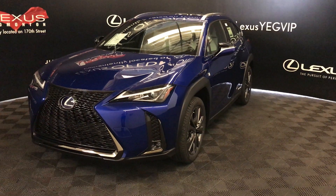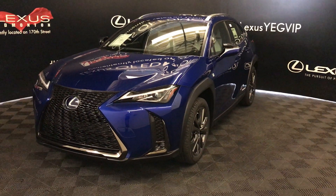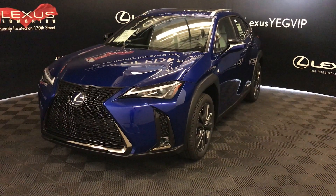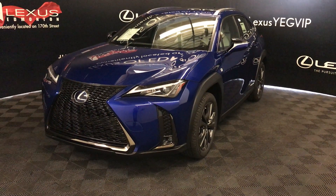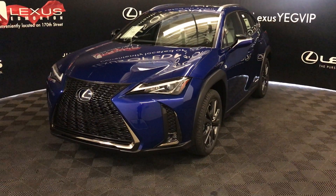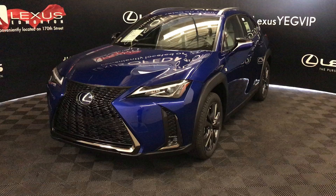Welcome to Lexus of Edmonton. We're looking at a 2019 UX250H — CVT transmission, 2-liter 4-cylinder, all-wheel drive. We're looking at the F-Sport Series 1.